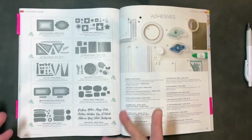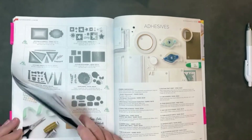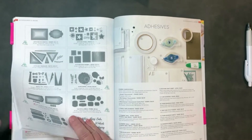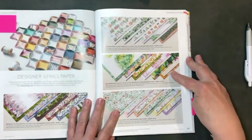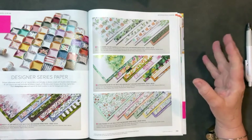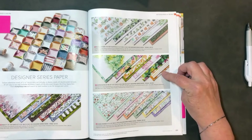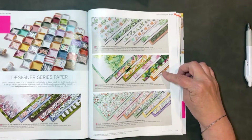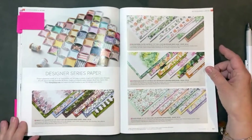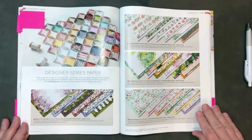My number one DSP — this might be easy to figure out since I told you my favorite suite. On page 131, the Expressions in Ink DSP: I just like the artsy, bright colors and the gold accents in it. I think it's going to be really fun to work with — I can't wait to get it in my delivery this week. A lot of times when I start designing cards and scrapbook pages, I start with designer series paper and grab the color combination from it.